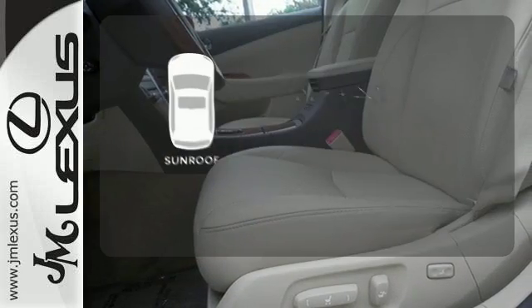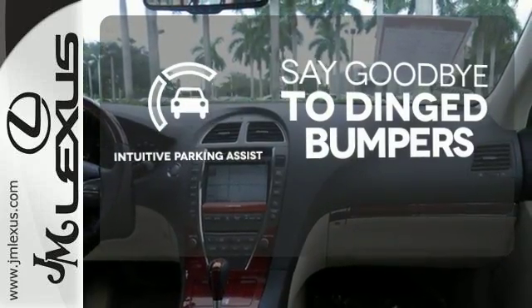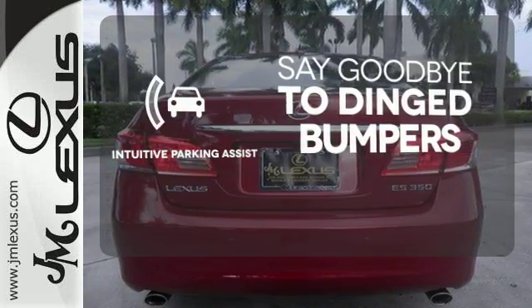The sunroof gives you fresh air for your drive. Intuitive Parking Assist helps keep you safe by using ultrasonic proximity detectors to monitor the distance of nearby objects.